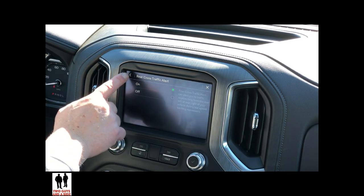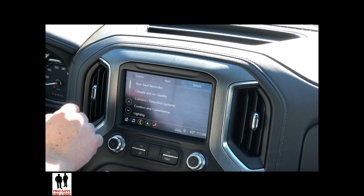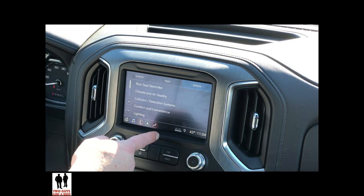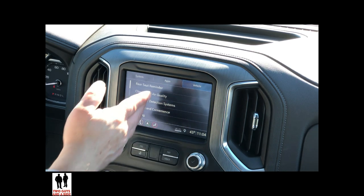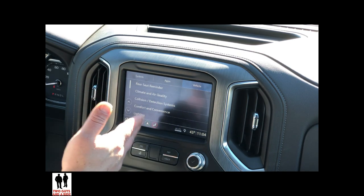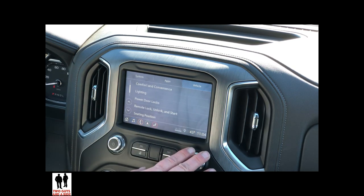Every other menu in this system works the same way. Remember, you can use your physical knobs if you prefer.